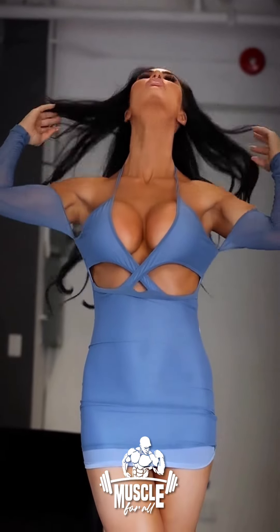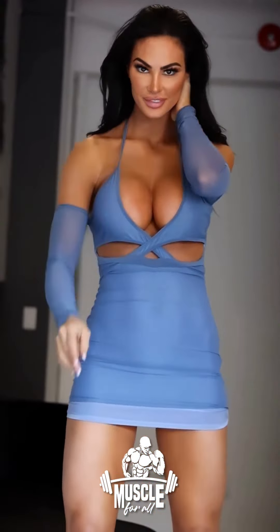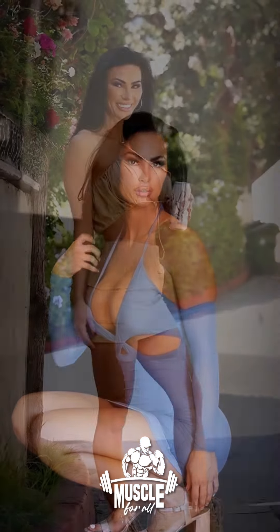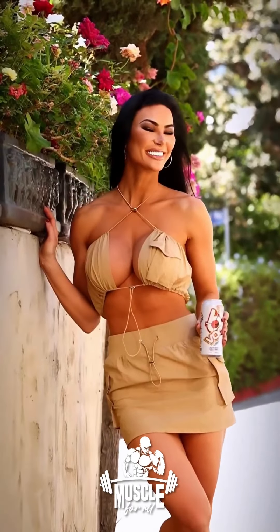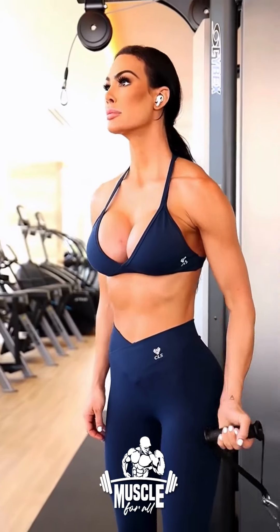American fitness competitor Caitlin Runk competes in the WBFF Pro Fitness model class. She has modeled for prestigious sports brands and clothing firms, which adds to her remarkable background. Additionally, Caitlin is a well-known online coach, assisting people in creating their ideal bodies by offering knowledgeable counsel.